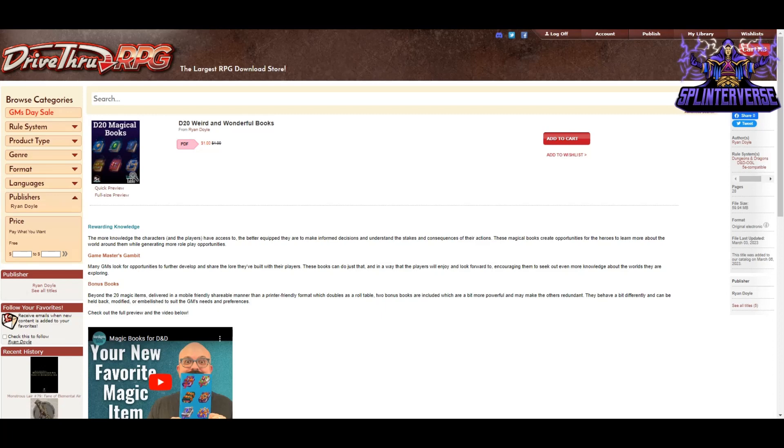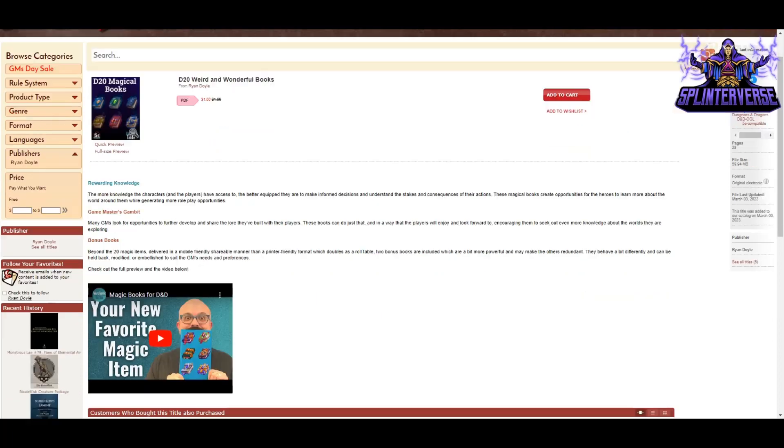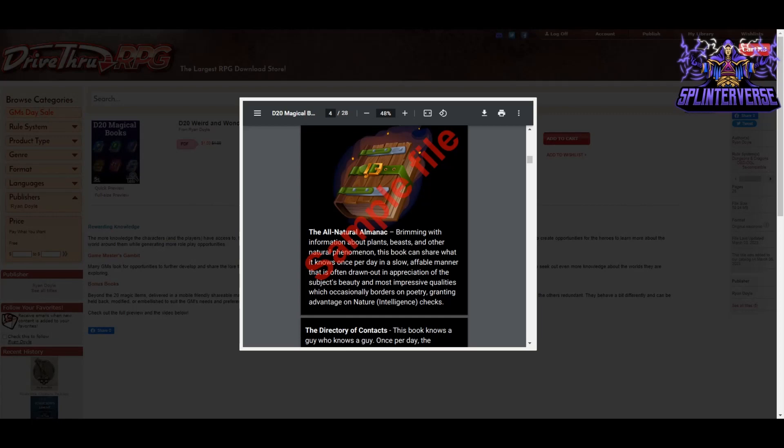You also get two bonus books — two bonus book items — which are a bit more powerful and may make the others redundant. They behave a bit differently and can be held back, modified, or embellished to suit the GM's needs and preferences. Verdigris Table has a YouTube channel you should check out and a Patreon. The formatting in this book is cool because it's meant to work with your phone, so you can have the item on your phone and easy to look at in the middle of the game, or use it on your desktop as well.